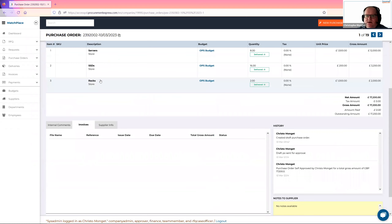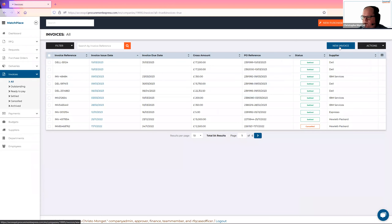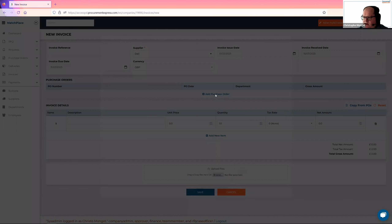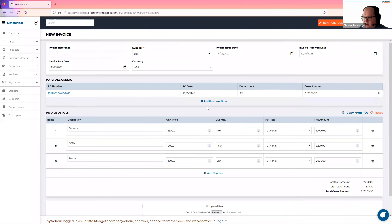I don't have any invoices yet, so let me go and create an invoice in a bit of a different way. I'll go to a new invoice here. I've been looking for Dell and I've received the invoice today, and the due date is the 31st. Let me go and add the purchase order. You can see the latest purchase order that I have on Dell — the one which has been approved — is this purchase order here. And automatically after I have chosen the purchase order, which reminds me its number, its date, its department, its gross amount, the line items of the purchase order are then automatically added to the invoice.